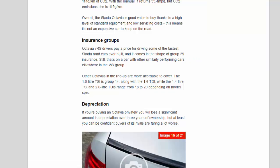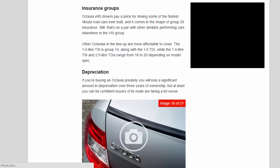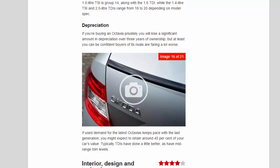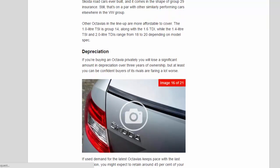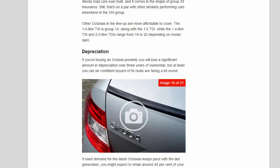Insurance groups: Octavia VRS drivers pay a price for driving some of the fastest Skoda road cars ever built, coming in at Group 29 insurance — on a par with other similarly performing cars elsewhere in the VW Group. Other Octavias in the lineup are more affordable to cover. The 1.0-litre TSI is Group 14, along with the 1.6 TDI, while the 1.4-litre TSI and 2.0-litre TDI range from Group 18 to 20 depending on model spec.